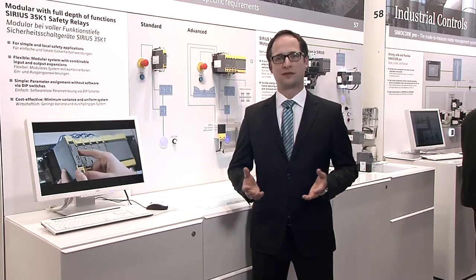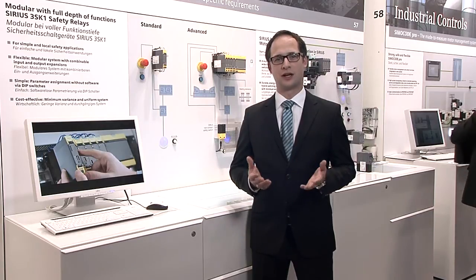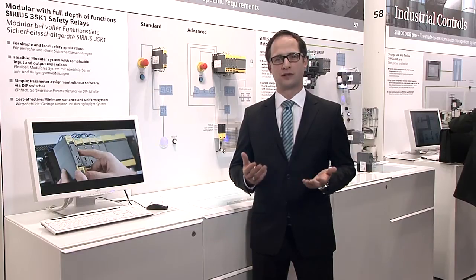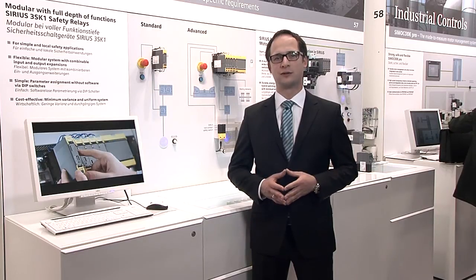As you can see, we can realize flexible and economic safety solutions for the future based on the easily understandable device platform Sirius 3SK1.